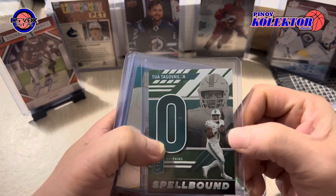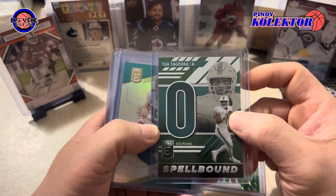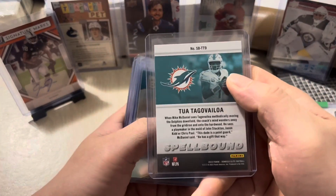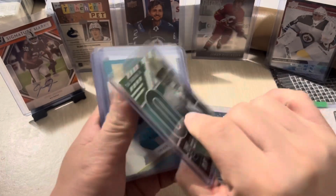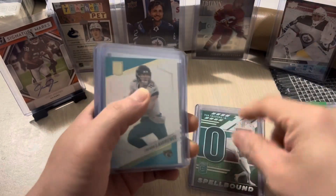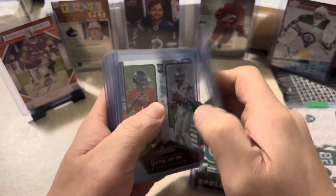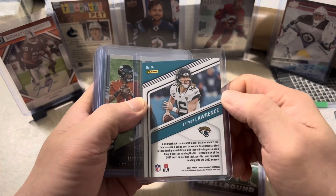Next we have Tua Tagovailoa from the Miami Dolphins, Elite Spellbound. This is 2023 Panini Donruss Elite Football. And another quarterback — we have Trevor Lawrence Elite base, also 2023 Donruss Elite Football.